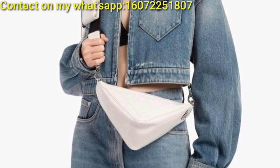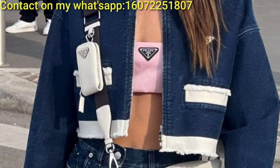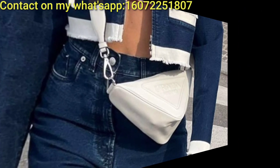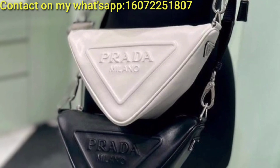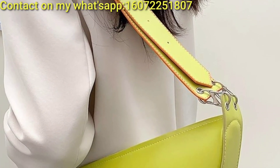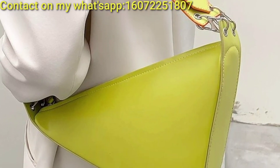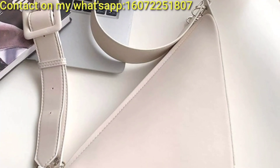A triangle-shaped bag featuring bold geometric prints for a statement-making accessory. A triangular handbag with an asymmetrical design showcasing unexpected angles and shapes for a modern twist. These ideas offer a variety of styles and designs to suit different tastes and preferences.